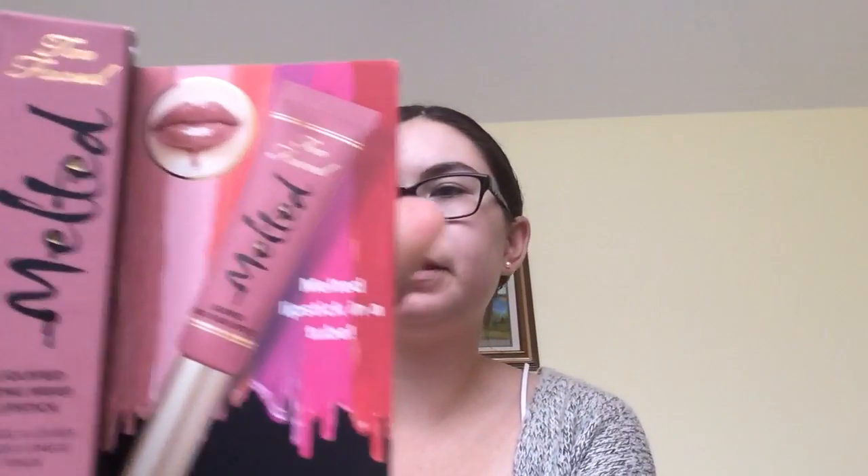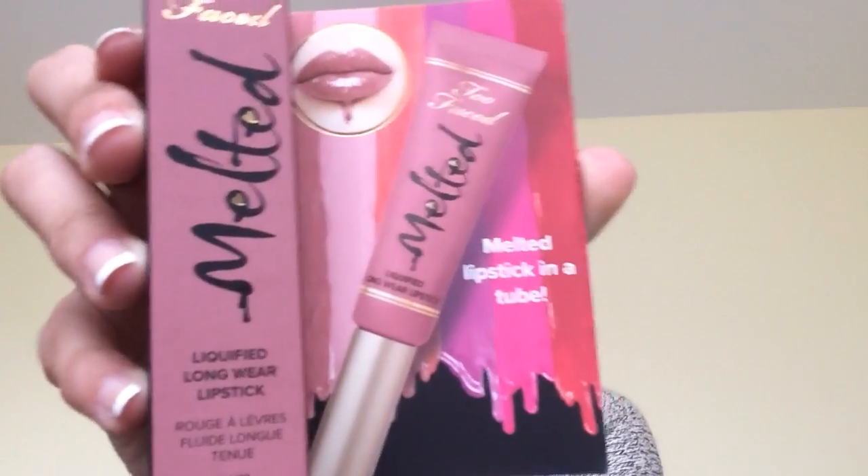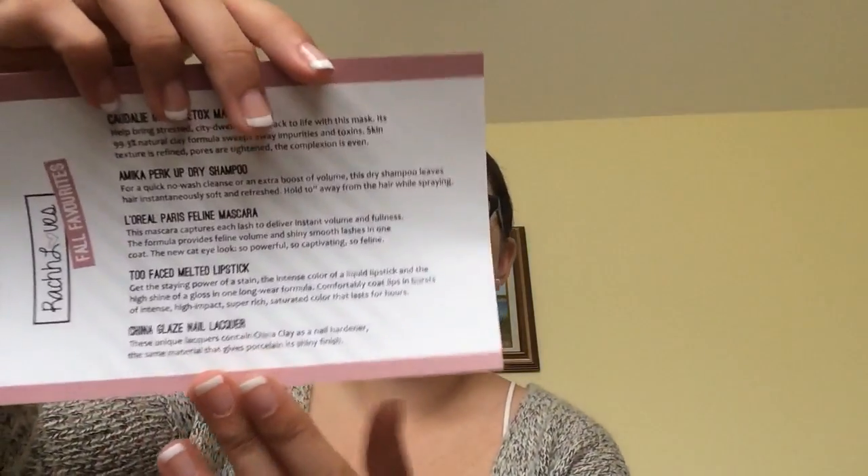I'm going to start with a lip product that didn't fit in the box — it just came in the package. It is the Too Faced Melted Liquified Longwear Lipstick in Chihuahua. And in the box... the box just opened on the bottom. This is everything you get in the box.